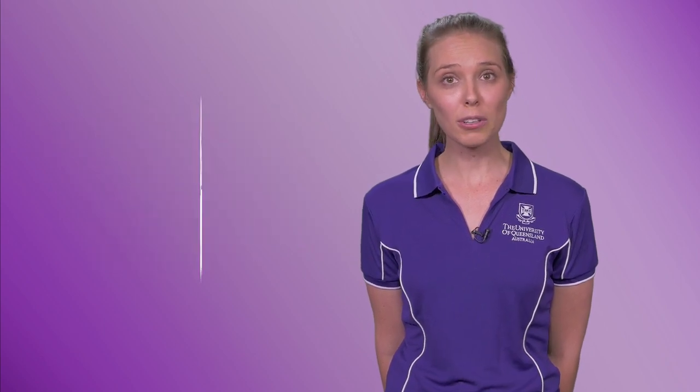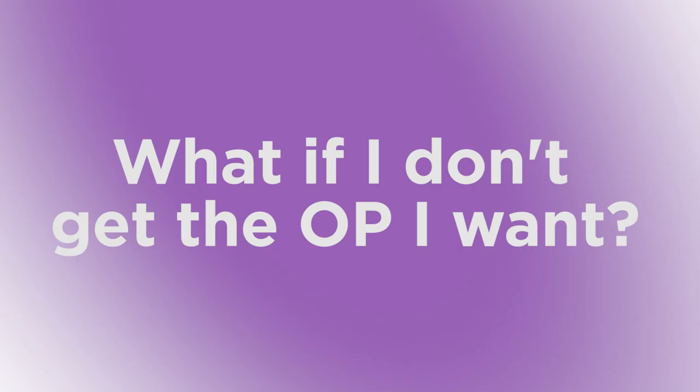Deferring is a request to officially delay your studies whilst keeping your spot at UQ available. You can defer for up to two years, for a range of reasons, including travel, work, family responsibilities, and more.